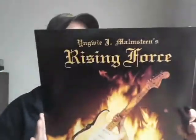Yngwie Malmsteen's Rising Force — for whatever reason I didn't have this. It's on Polydor. Strong album, guitar virtuoso — you know what you can say about Yngwie. He doesn't get the credit he deserves. He came through town not too long ago and I missed it, unfortunately, but from the footage I saw he still kills it.